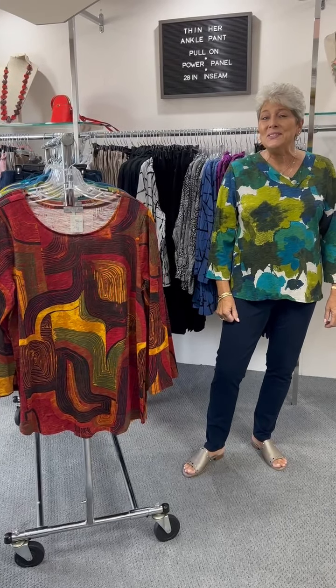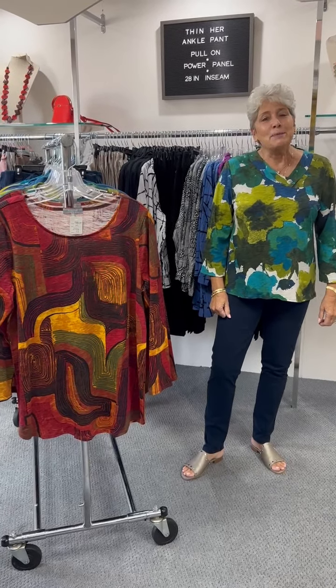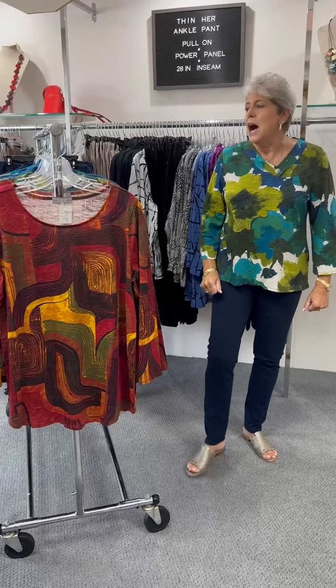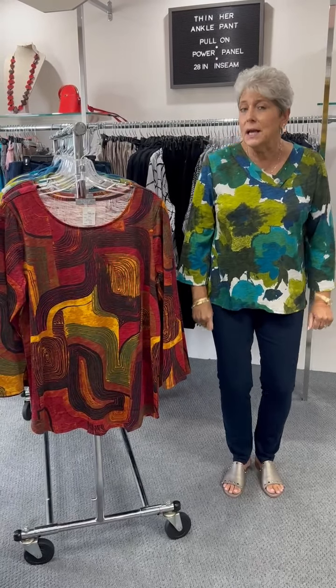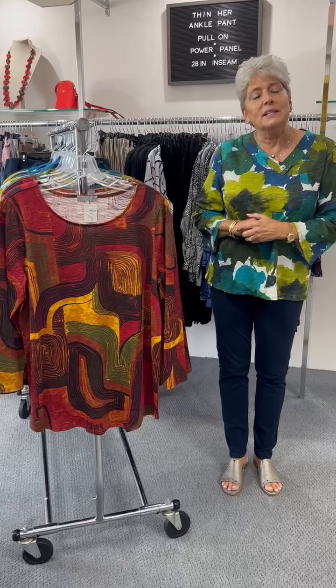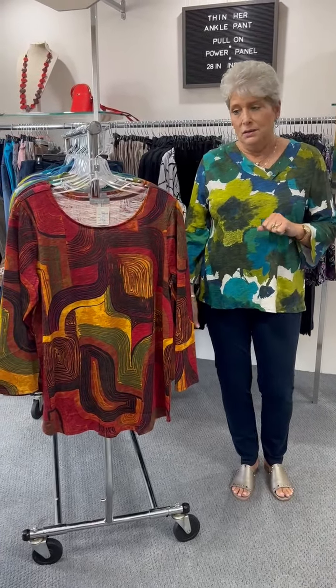Hi ladies, happy Tuesday. Today, as promised, I'm featuring part two of Habitat. We are going to start with their 100% Peruvian cotton. We've got a couple of prints for you and then some basic solids in their pebble cotton.